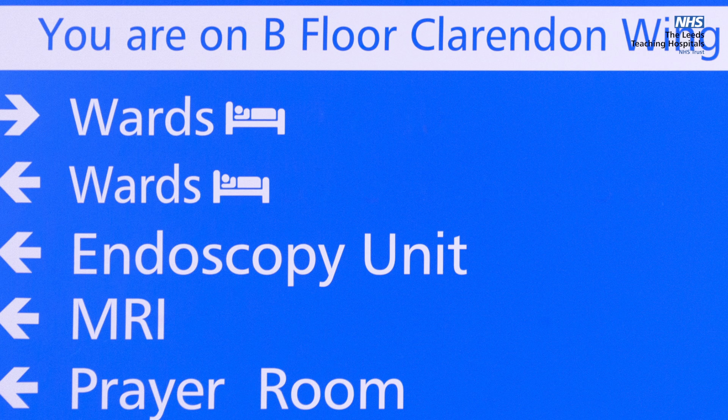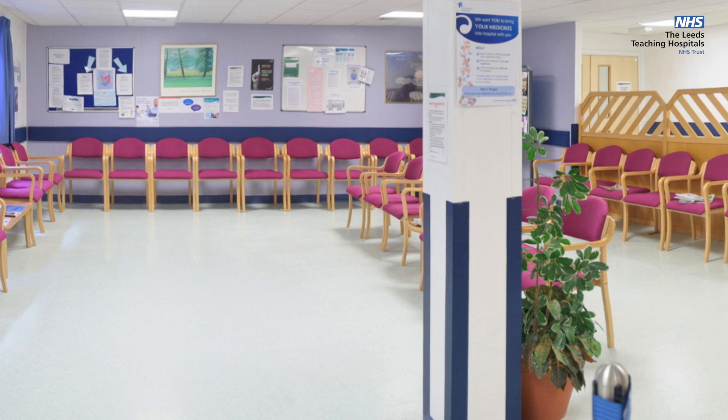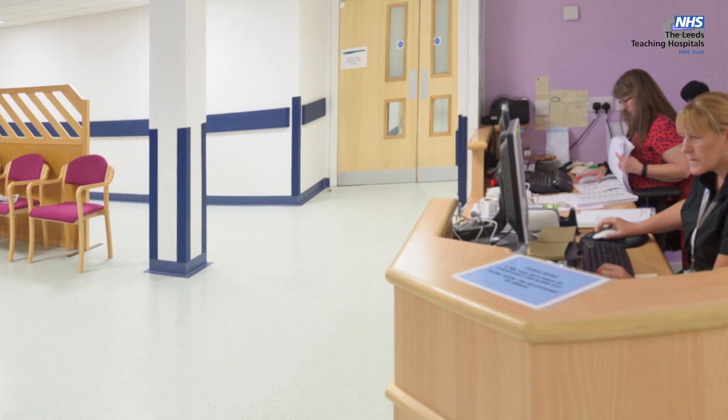The Leeds General Infirmary unit is located on B floor of Clarendon Wing. It is a larger four-roomed unit that serves both outpatients and inpatients on the LGI site. This is the location where bowel cancer screening procedures are performed in Leeds.